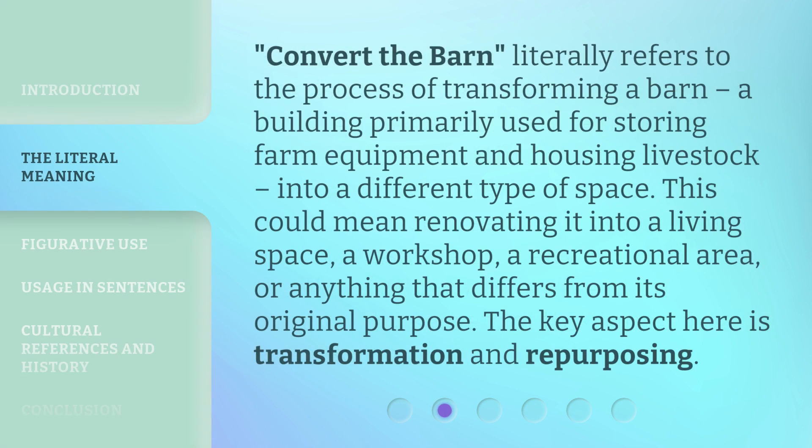'Convert the Barn' literally refers to the process of transforming a barn — a building primarily used for storing farm equipment and housing livestock — into a different type of space. This could mean renovating it into a living space, a workshop, a recreational area, or anything that differs from its original purpose. The key aspect here is transformation and repurposing.